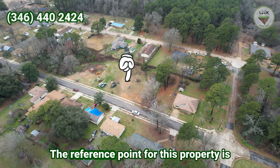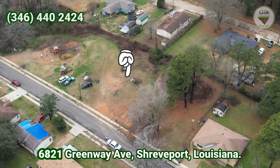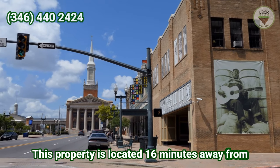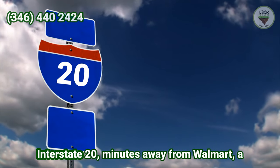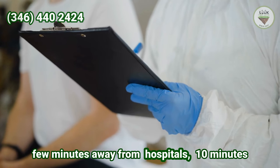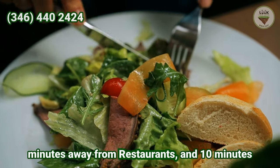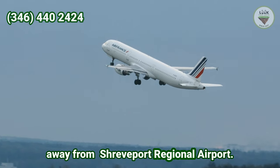The reference point for this property is 6821 Greenway 8, Shreveport, Louisiana. This property is located 16 minutes away from Shreveport downtown, 12 minutes away from Interstate 20, a few minutes away from Walmart, a few minutes away from hospitals, 10 minutes away from Cross Lake Boat Lounge, a few minutes away from restaurants, and 10 minutes away from Shreveport Regional Airport.